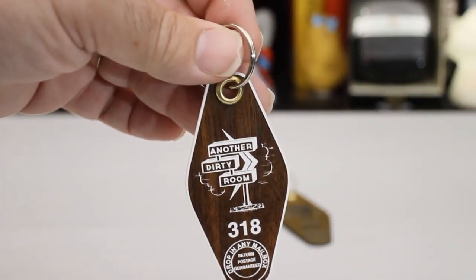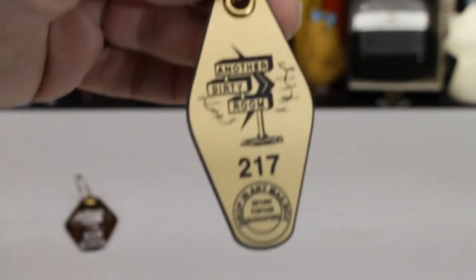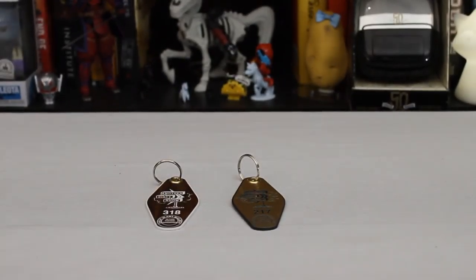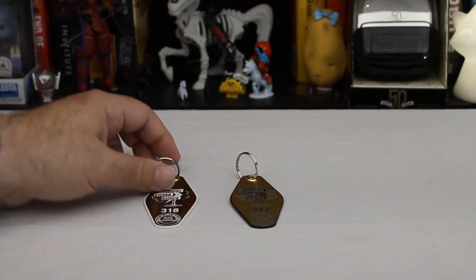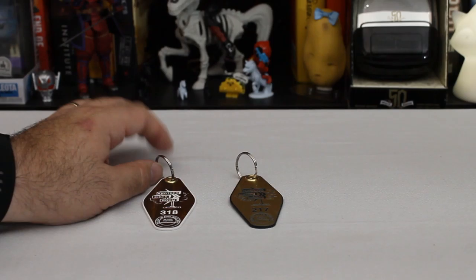There were three of them on offer this time. I ordered the wood grain and the gold. There was also an orange, kind of Howard Johnson's themed one. And if you don't recognize what these are supposed to be — honestly, I think it's a little bit before my time as well.